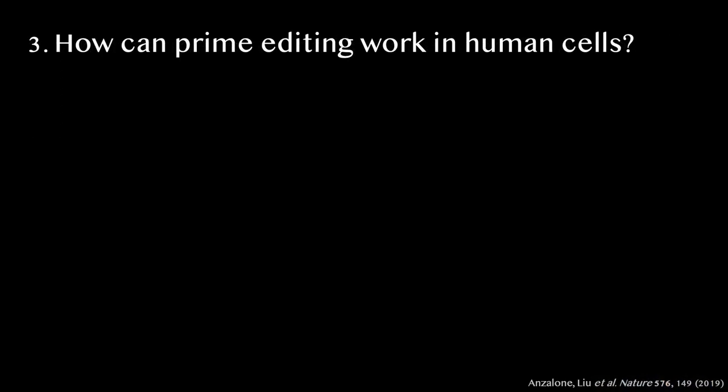Next, Andrew tried prime editing in human cells. We held our breath and observed no editing whatsoever. At this point, many scientists would be grateful to have made it this far and would move on to a much safer project. But Andrew persisted and systematically worked through a long list of potential reasons why prime editing initially failed in human cells.